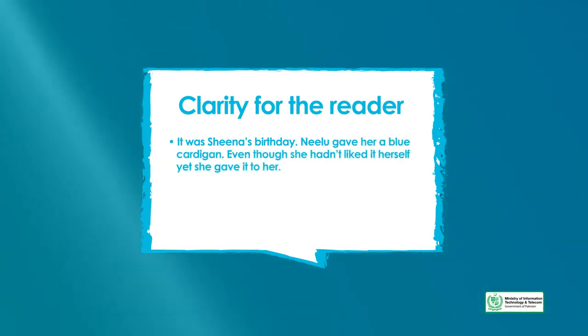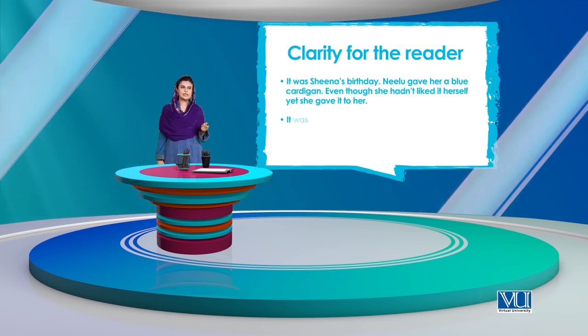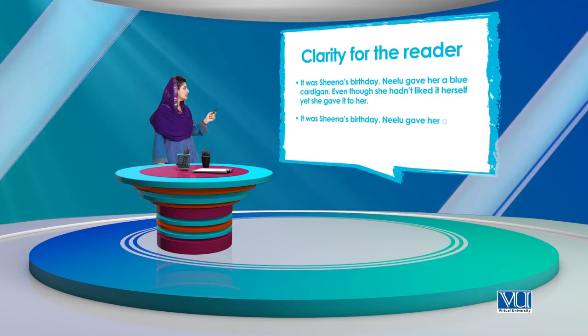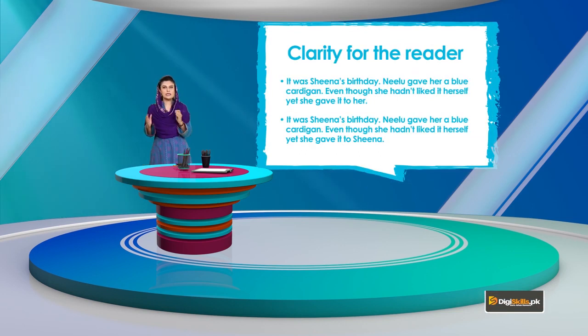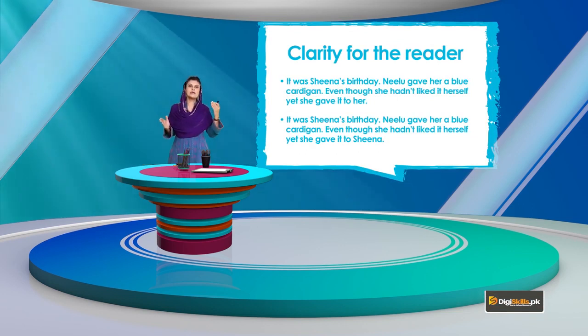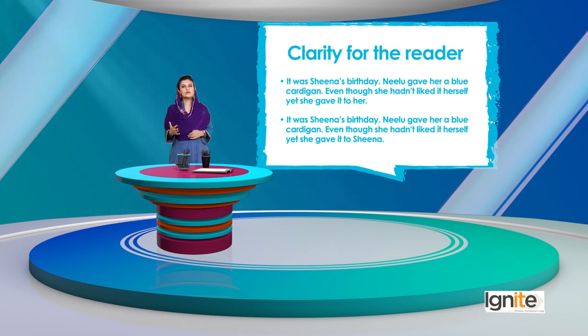Pronouns ऐसे use नहीं होने चاहिए कि reader confused हो जाए۔ जैसे اگر किसी sentence में she, she, her بهت ज़्यादا हो जाए تو کچھ समझ नहीं आता। ज़रूरत है कि بیچ میں कोई noun दुबारा use कर लें۔ जैسे: 'It was Sheena's birthday. Nilo gave her a blue cardigan. Even though she hadn't liked it herself, yet she gave it to Sheena.' Sheena का नाम आने से पता लग जाता है कि نیلو की بات हो रही है۔ So too many pronouns also make things confusing۔